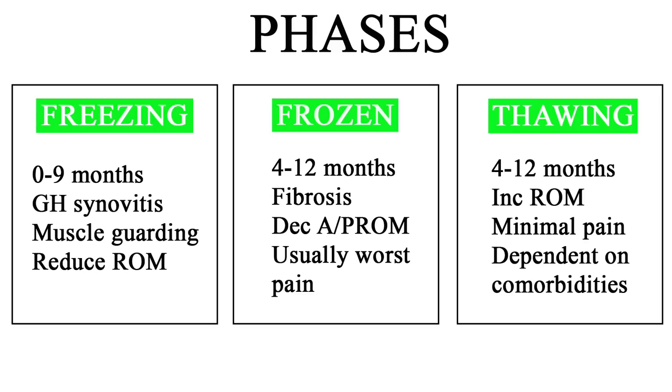The last phase is the thawing phase, which can last anywhere from four to twelve months depending on comorbidities. In this phase you start to see pain greatly reduce and range of motion increase. It's important to keep working into that range of motion, as 20% of people with frozen shoulders will still have loss of range of motion at four- and five-year follow-ups.